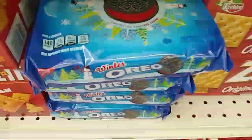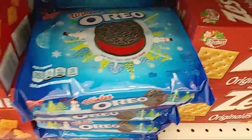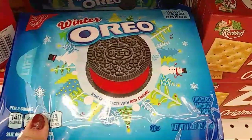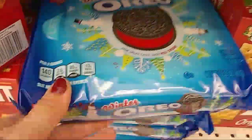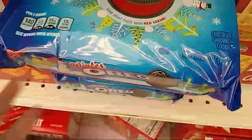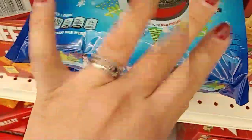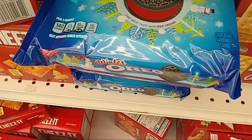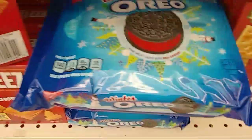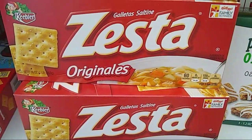Hey you guys, I did find these winter Oreos but I have two boxes of Oreos so I am not going to be picking these up, but that is a cool deal. The expiration date is February 17th. Anyways, those are the winter Oreos, so I found those.